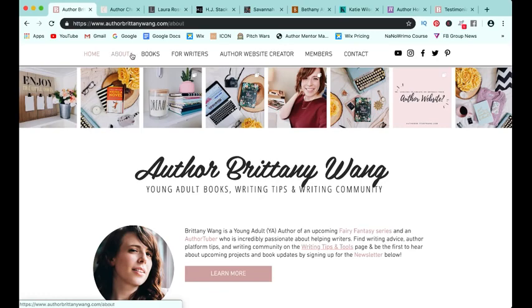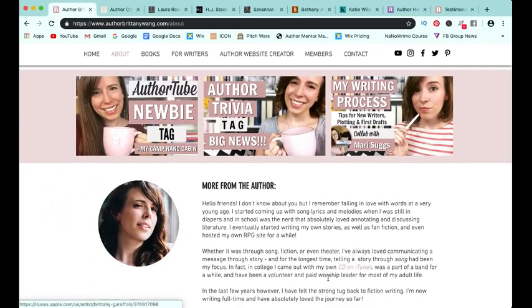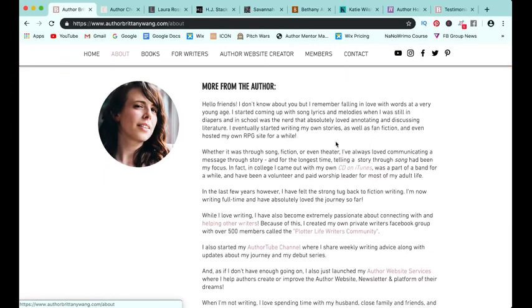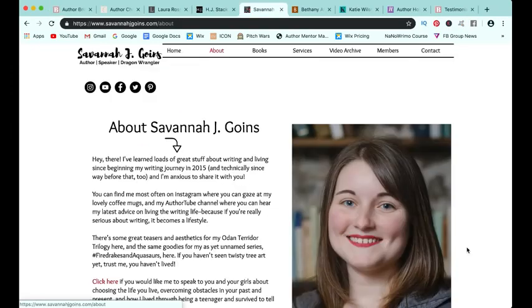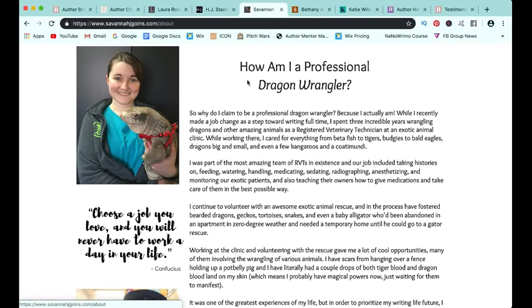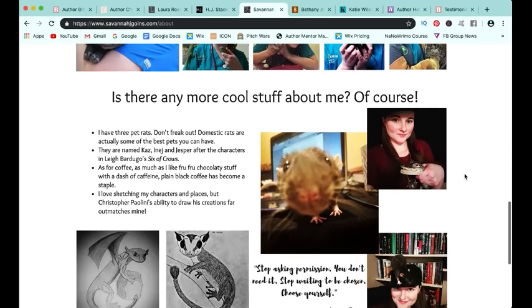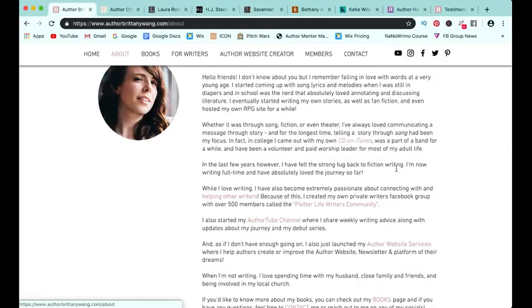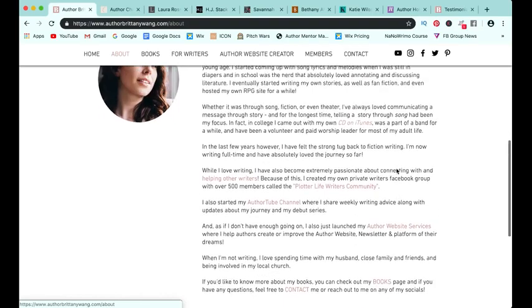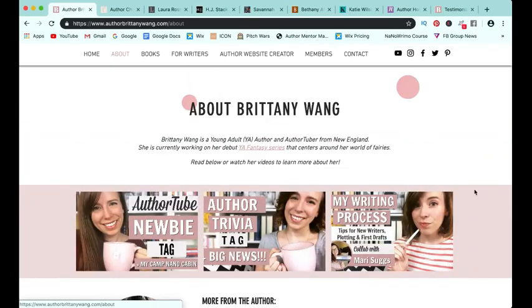The second page you definitely want is an about page. A couple of things you really want are obviously your picture — at least one — and your author bio. I would really try to put some unique things about yourself in your author bio. One way Savannah has done this is she talks about herself as a writer, but also, because she's a fantasy writer, how she is a professional dragon wrangler, because she is a registered veterinary technician — which is so cool. Along with links that take your viewer to other pages on your website, because you don't want them to visit a page and not know where to go next.